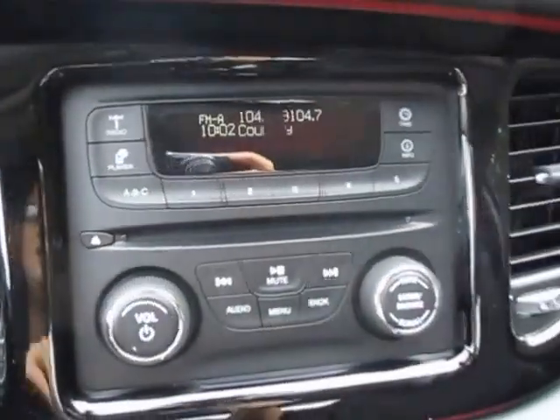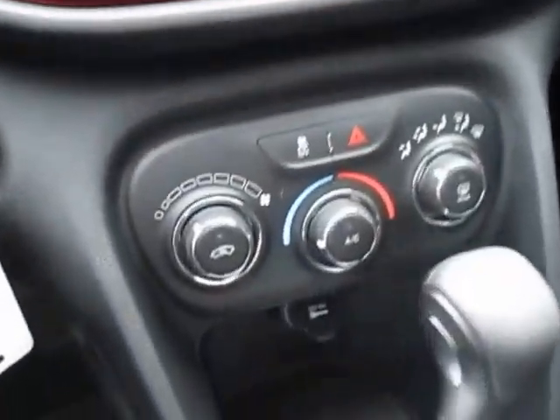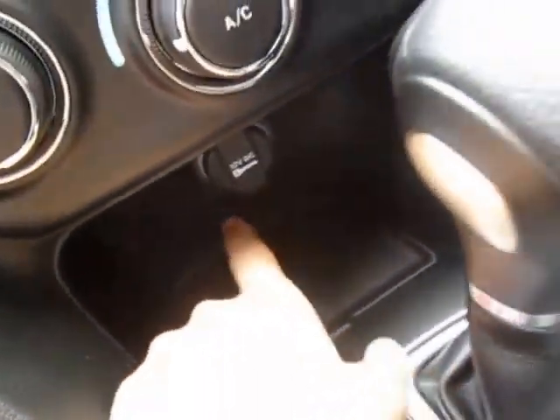Overhead, two lights, your rearview mirror. AM, FM, CD player, temperature controls down here, little storage spaces and plug-ins.